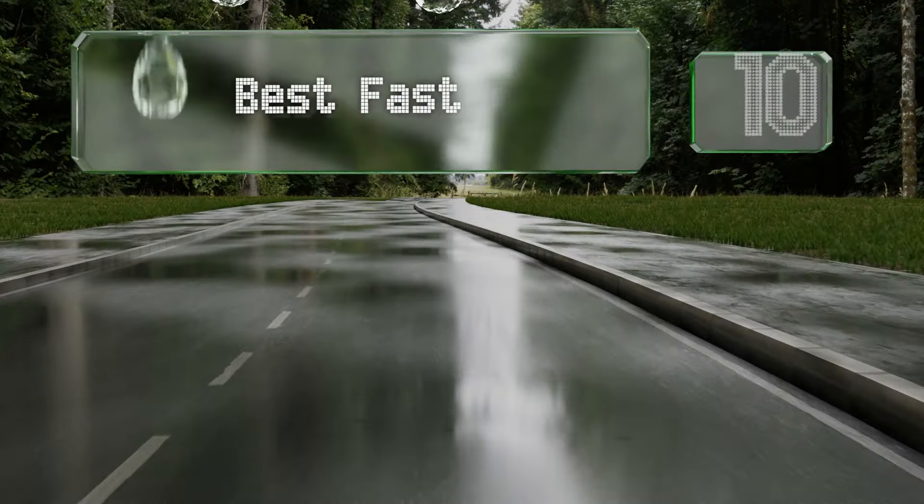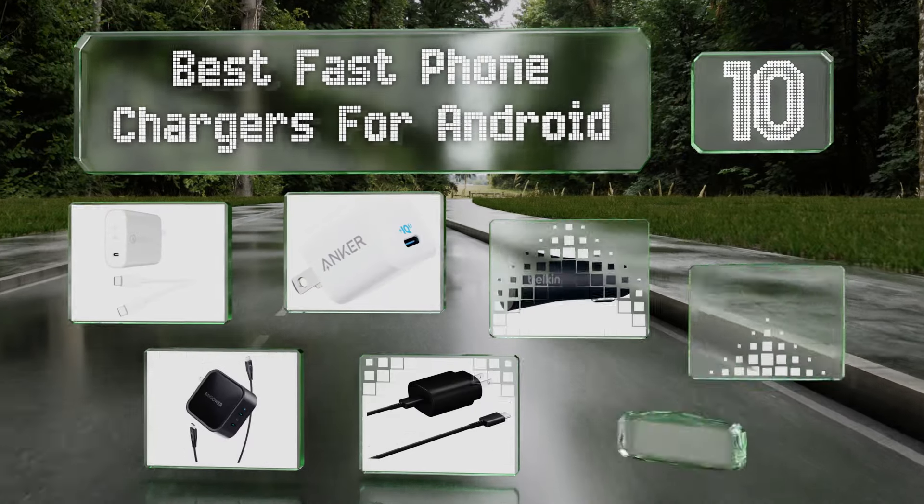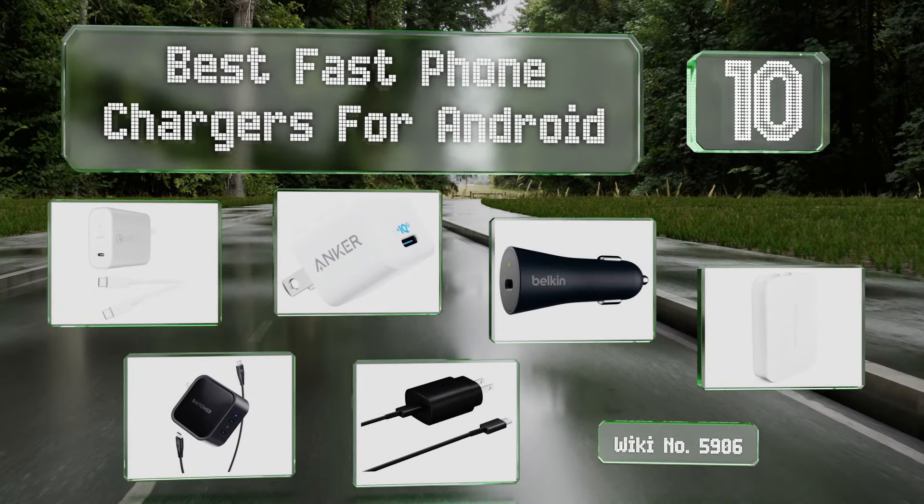EasyVid presents the 10 best fast phone chargers for Android. Let's get started with the list.